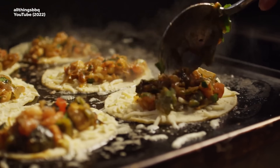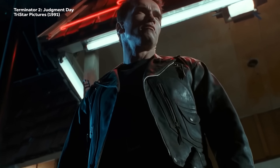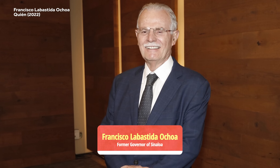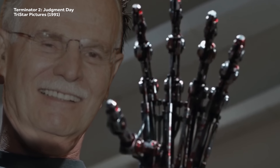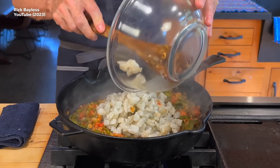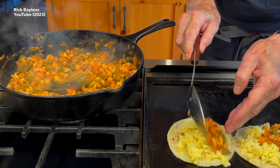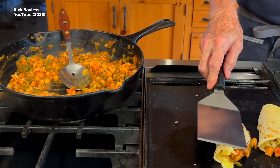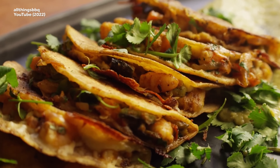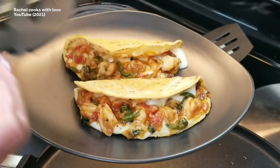We'd like to imagine that tacos gobernador — which translates to the governor's tacos — are named after Arnold Schwarzenegger, but they are not. They're named after a Sinaloa governor, Francisco Labastida Ochoa, whom we're pretty sure has never been in a Terminator movie. Tacos gobernador are shrimp, onions, tomatoes, coriander, and grated cheese in a warm tortilla, folded in half and griddled with a butter glaze. Popular in Baja, they're usually served with hot chili sauce and lime wedges.